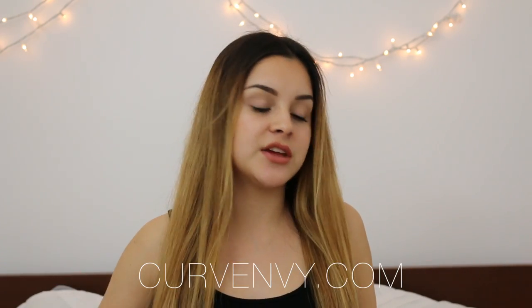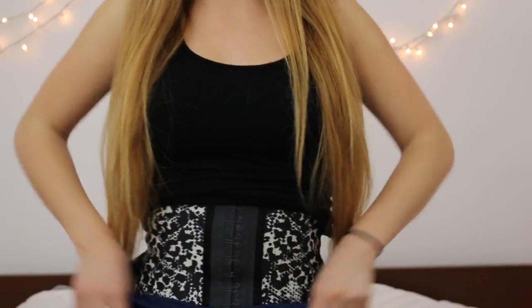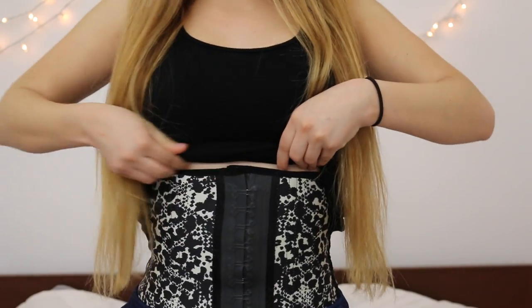Next up is something I'm actually wearing right now which I'm completely in love with — it's a waist trainer by Curve Envy. I will have their name and link down below along with their Instagram. I used to wear one by Wasted by Kiki on Instagram but that one didn't give me the results I wanted as fast as this one. This one goes all the way up to under my boobs.